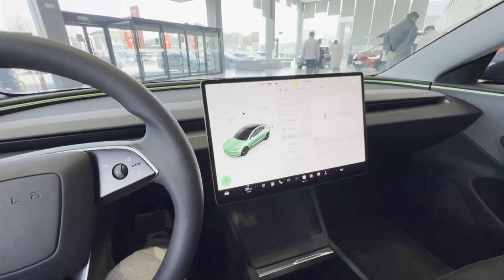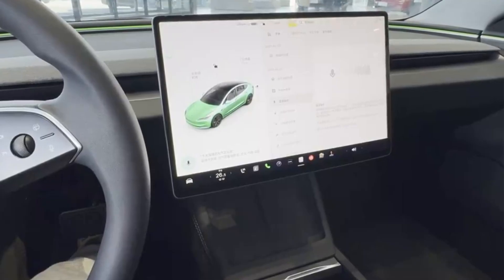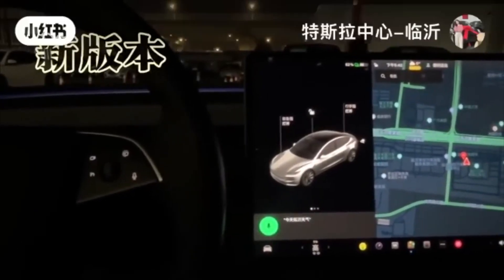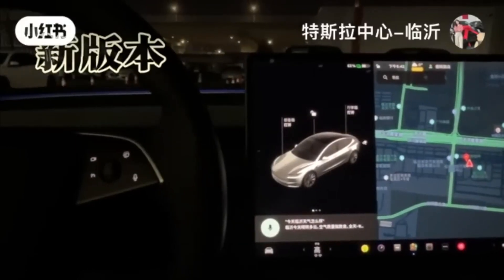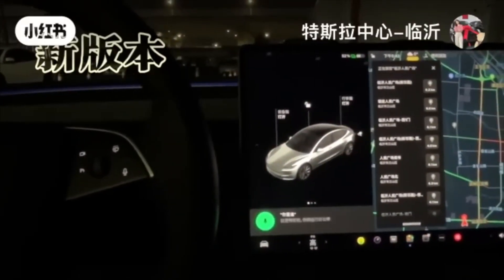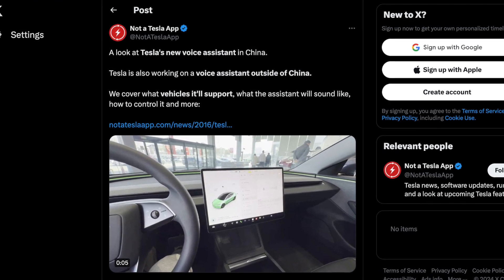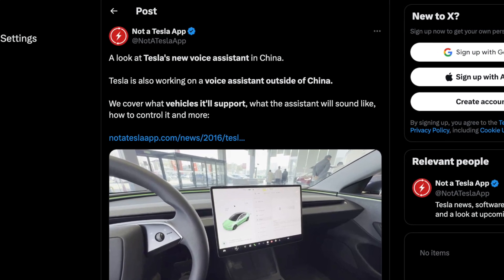Not only is this voice assistant now enabled through a wake word rather than a click of a button, it is now able to understand a lot more natural language, meaning you can ask it in various different ways and it will still get what you mean. It is also now taking advantage of web-based services, so it's able to search things like the weather, stocks, and a bunch of different upcoming events. These are things that we have been requesting for a very long time and they're finally making it into our cars. Unfortunately, this has only rolled out to the Chinese market so far, but there is no doubt that they are going to be coming out with a version for the US and the rest of the world.